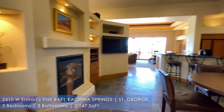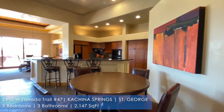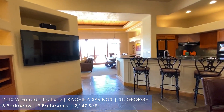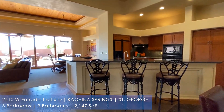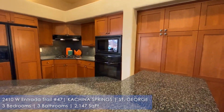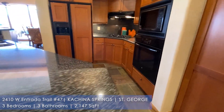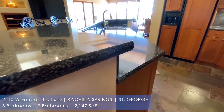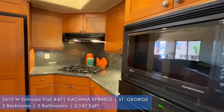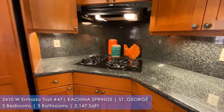For those of you who don't know Kachina Springs, this subdivision has a really awesome clubhouse. It's gated, has a pool, a tennis court, and they do full yard maintenance. Notice the beautiful granite countertops in this home as well as the GE appliances and the nice backsplash of the gas stove.